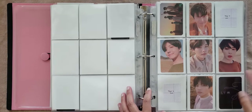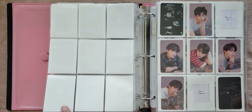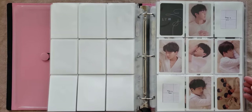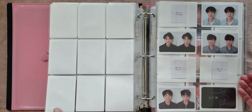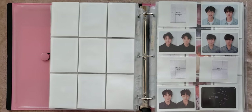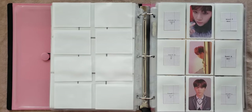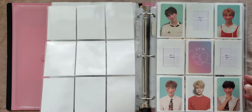And then we have Tier — Y, O, U, and R. I pulled Cookie for Y, Tae for O, Cookie for U, and Yoongi for R. And I'm collecting OT7 for all of Tier. I've made the least progress with Answer just because the photo cards are not my favorite, so I'm less motivated to collect them.